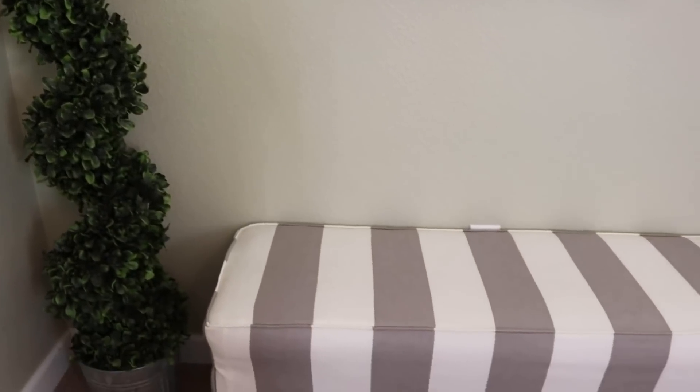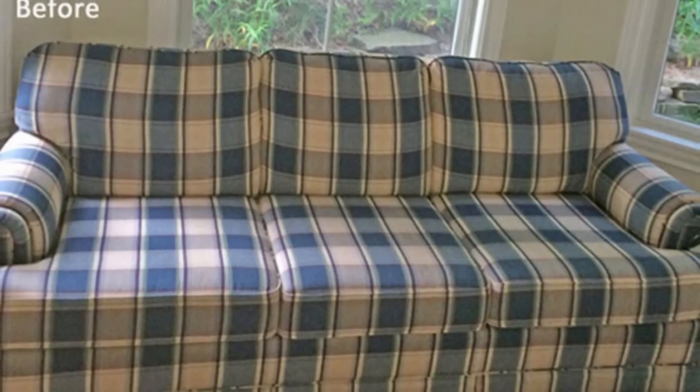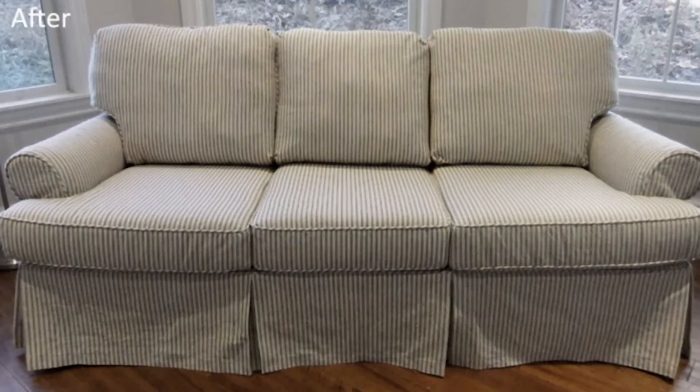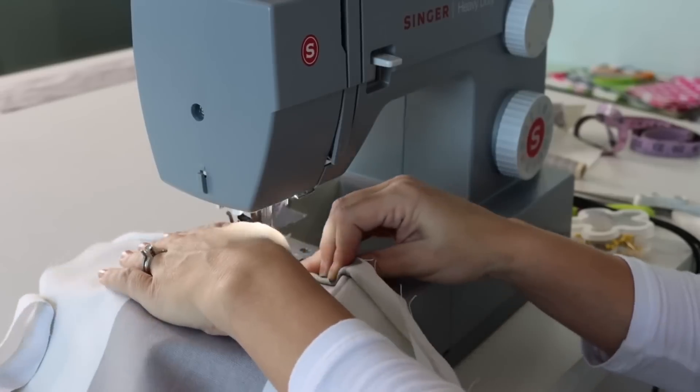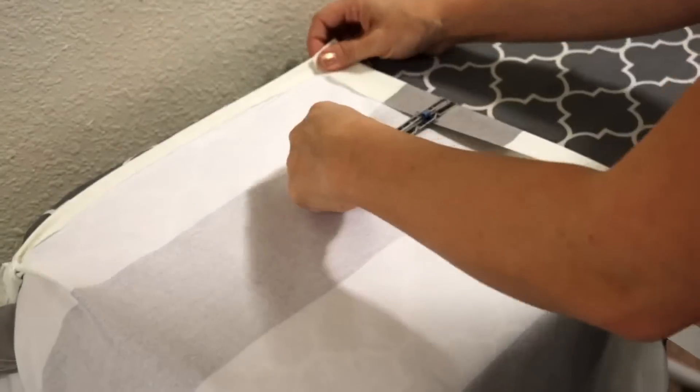I've done a couple of small slip-covering and upholstery projects here on the channel. But before I started actively doing YouTube, I reupholstered several sofas and loveseats, and every time I'd be like, never again — and then I would do it again, because it is just so effective. So if you have a tired-looking sofa with worn-out fabric that's just not doing anything for your home, you can create a slipcover or reupholster those pieces. If you can learn how to do some basic sewing, slip-covering your own furniture will save you an absolute fortune.